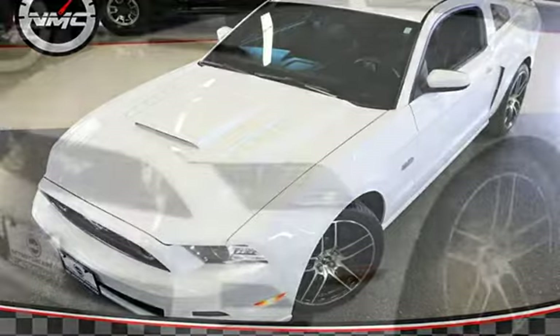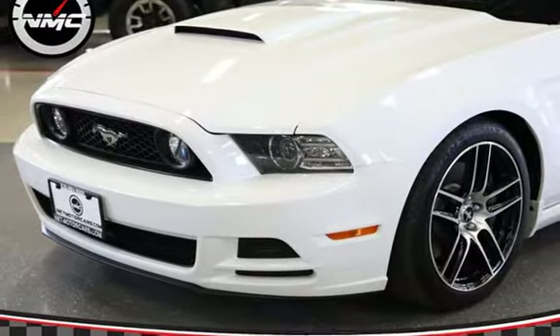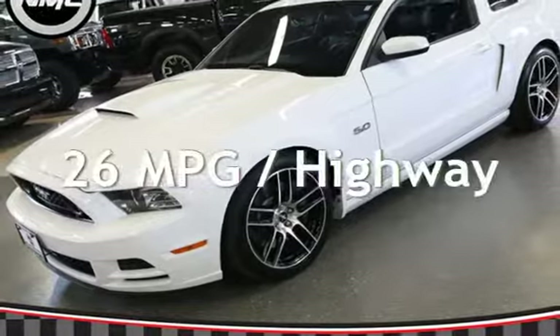This Ford is a great value with less than 15,000 miles on the odometer. Estimated fuel economy for this vehicle is 15 miles per gallon in the city and 26 miles per gallon on the highway.